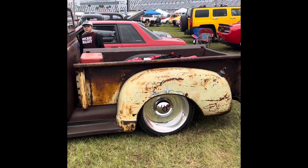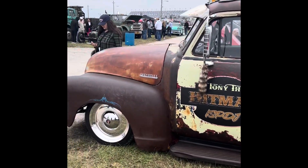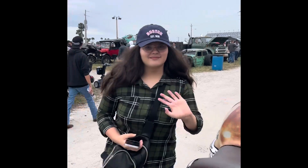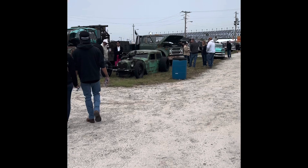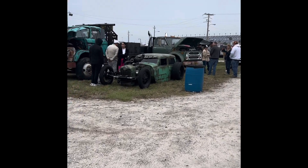Alright, so check it out, we're at Daytona. Mater! Hello everybody! And then over here, beautiful car. Beautiful car. Thank you. And then over here we got...